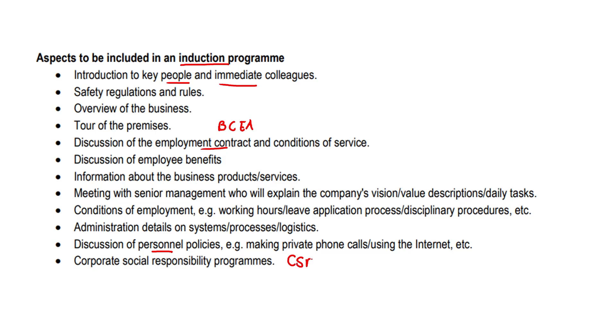And CSR programs — bigger corporations these days tend to have CSR and CSI, so corporate social responsibility programs and corporate social investments — just for the benefit of the community they live in, to uplift individuals and take care of the environment, so that new employees can be aware of what's happening in the business. That's the importance of an induction program: just to make new employees feel at ease, like they belong, and so they know what's up.